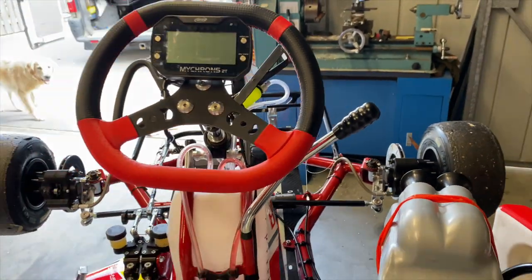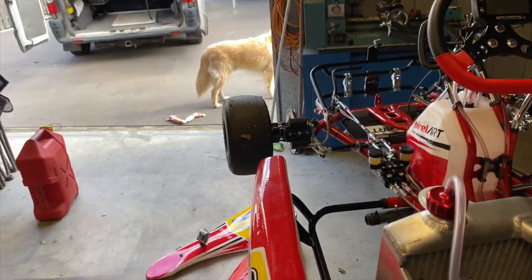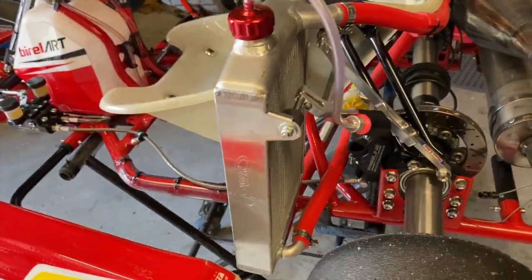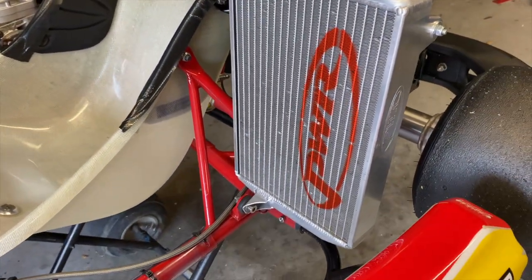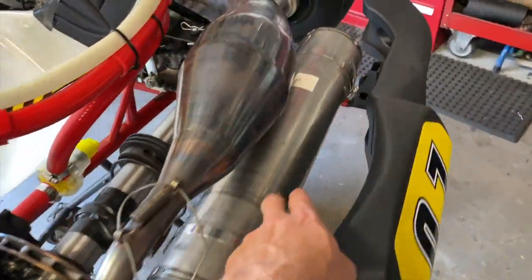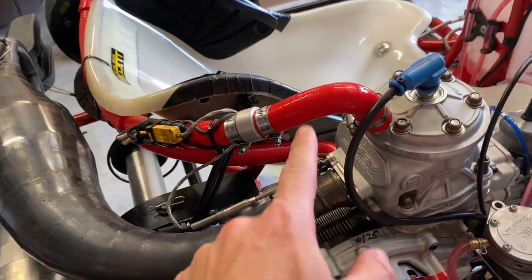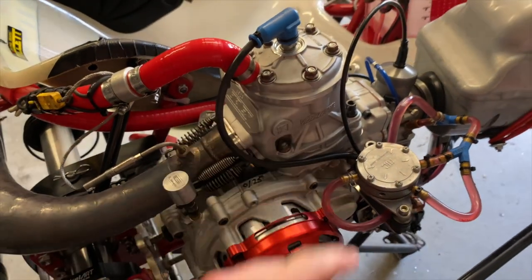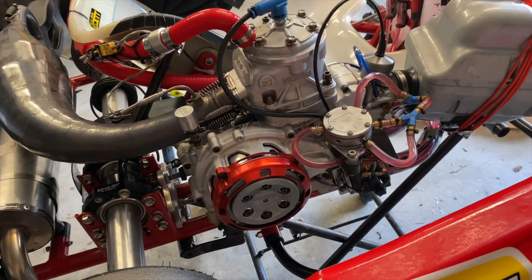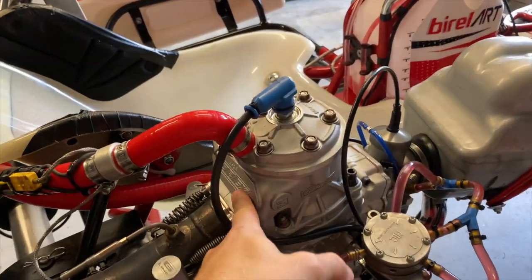The gear stick works pretty much like a motorbike — first is forward and then second through sixth is back. The wheels on the back are a lot thicker than the ones on the front. We've got our radiator here — a very expensive PWR one, locally made and really good. Then there's the muffler, tuned pipe, and then the motor. All the red pipes you're looking at are water lines. This is a 125cc six-speed gearbox motor, specially made for go-karts.